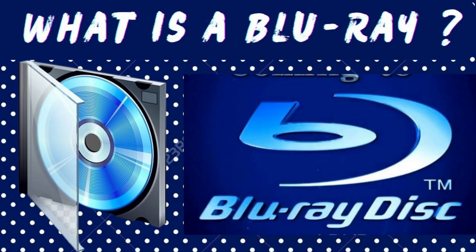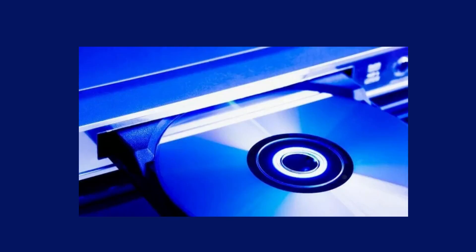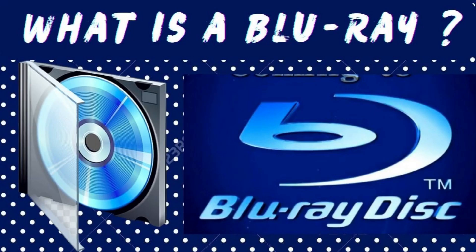Blu-ray discs can hold more data than DVD and CD. A single-layer Blu-ray disc can store approximately 25GB and a dual-layer Blu-ray disc can hold up to 50GB of data, much more than the data stored by a single or dual-layer HD DVD.